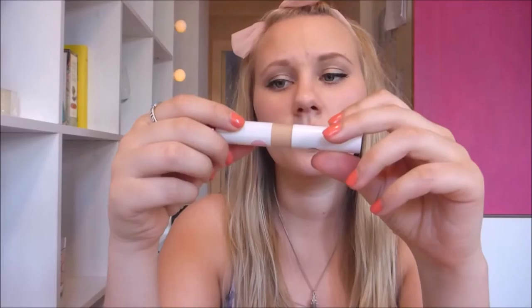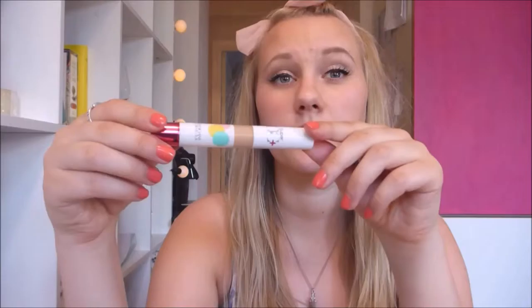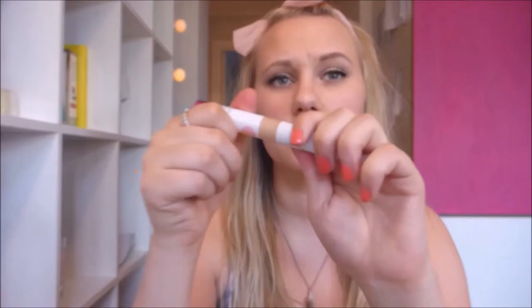I also bought on iHerb this Physicians Formula super CC plus concealer. It's a CC so it's color correcting, so you can use it under your eyes if you have dark circles, or for red blemishes or anything. This is in the color light medium and it's SPF 30, which is really good. I think that this covers up my blemishes - I don't really have dark circles or huge spots on my face, but sometimes it's nice to just touch up with this.